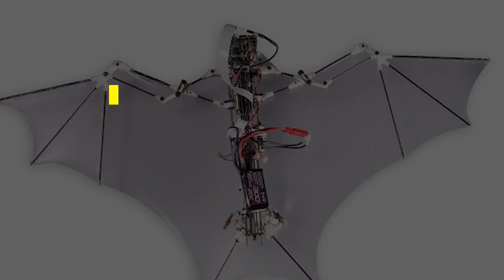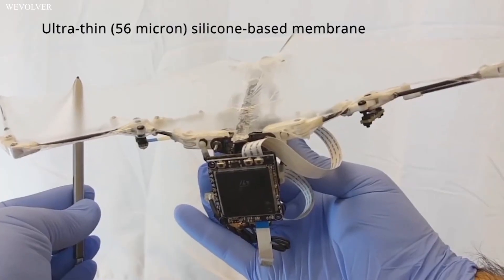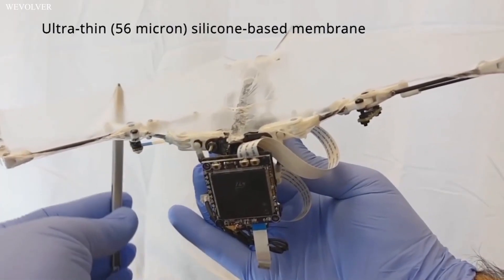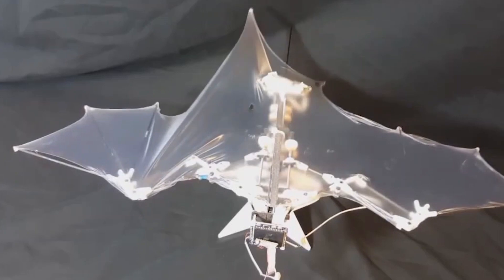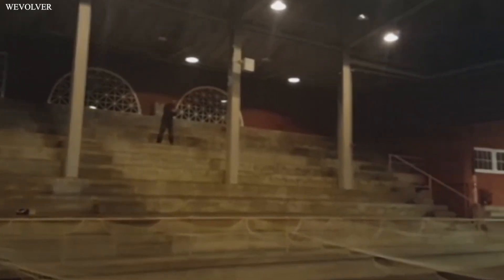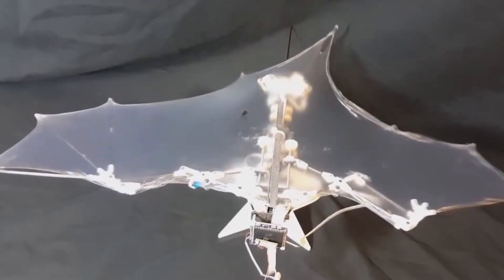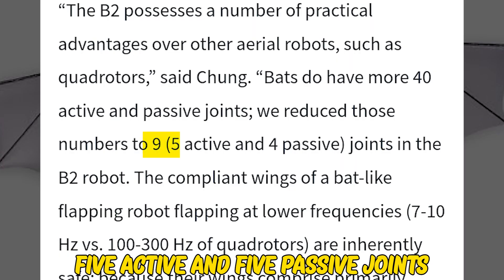Number 2: Batbot Caltech. Batbots mimic the movement of a bat. It is as heavy as two golf balls. They have soft wings, so the potential for injury is less. Their skeleton is made from carbon fiber and 3D-printed ball and socket joints, which are covered by a soft, durable silicon membrane. The membrane allows the robot to change the shape of the wing structure during flight and is capable of autonomous flapping flight. Batbot does not have as many joints as a real bat — it has just 9: 5 active and 4 passive joints.